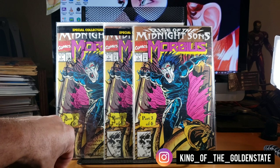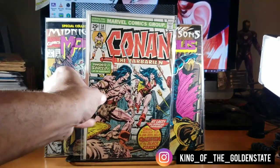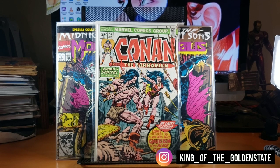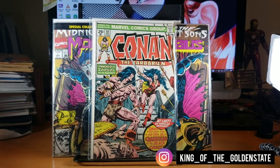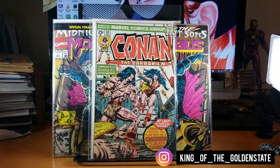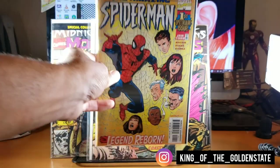Pretty cool to find in a dollar bin — Conan number 58. I already have another copy from the Bunkie Brothers, but finding this in a dollar bin sitting there as a solid reader's copy was great. It's the first appearance of Belit — a weird pronunciation — and that was a cool find. Also found some Spider-Man stuff, including Maybe Spider-Man number one from the volume two run, my second copy.